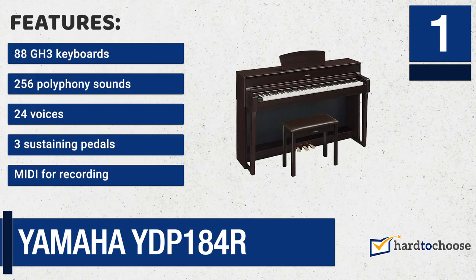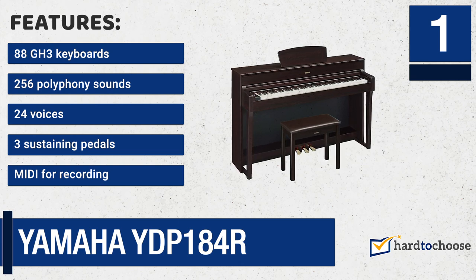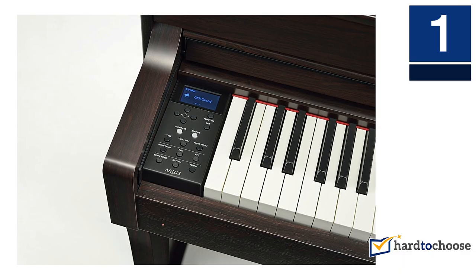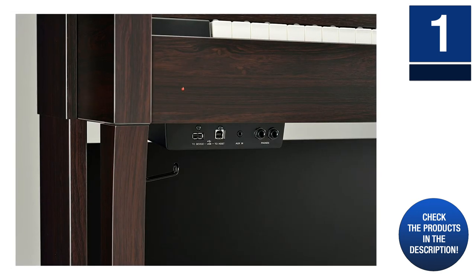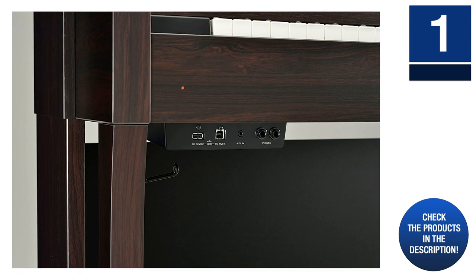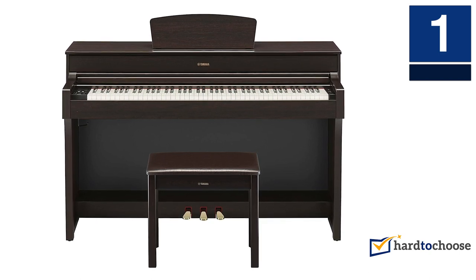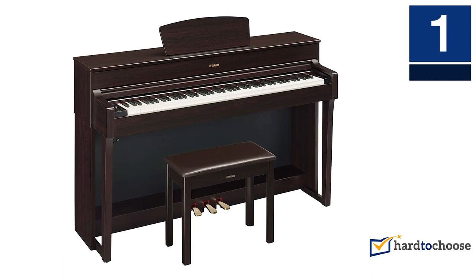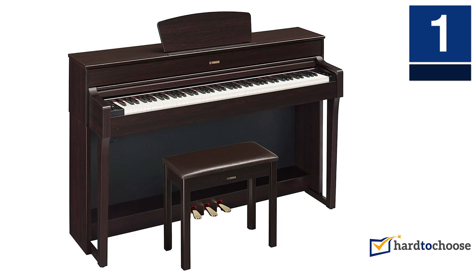Features: 88 GH3 keyboard, 256 polyphony sounds, 24 voices, three sustaining pedals, MIDI for recording. The piano's stereophonic optimizer helps create realistic senses of space while listening with headphones. It lets you enjoy high digital effects thanks to the stereo speaker, and you can record your works with the MIDI recorder. The model is compatible with most operating systems and connects easily via USB. It is also energy efficient, resistant to heat, and has a reasonably long service life. This piano, tailored for both beginners and veterans, features a comfortable and responsive keyboard that broadcasts realistic notes and sounds.